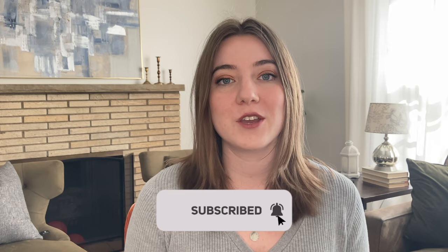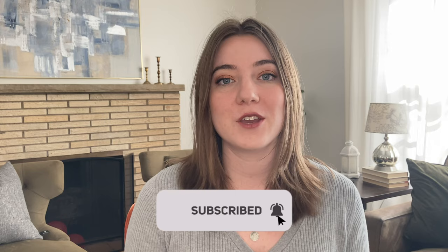I'm Hannah and on this channel I share about all things print-on-demand and making passive income, so if that's something you're interested in I would love it if you'd subscribe down below for new videos every single week.